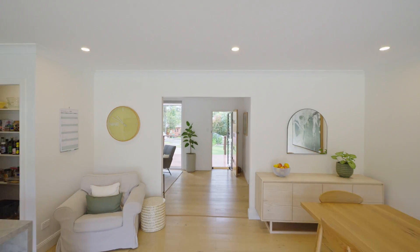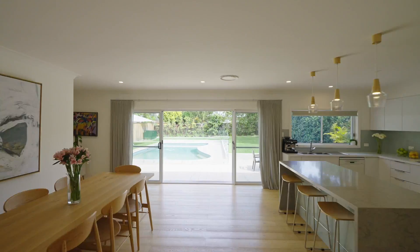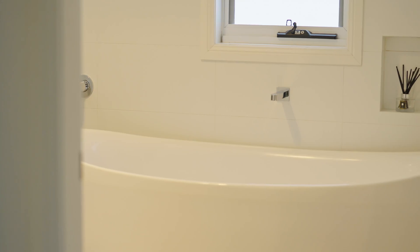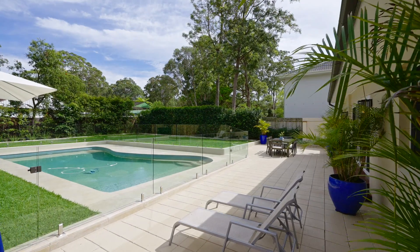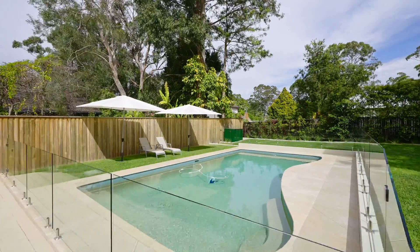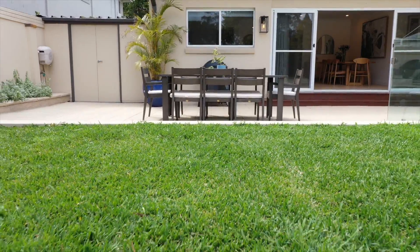Flowing from one living space to another, luxury details make it completely enticing with its engineered oak flooring, divine stone wrapped kitchen and designer bathrooms. Living spaces at the rear sweep out to the substantial terraces, sparkling pool, perfectly flat lawn and gardens.